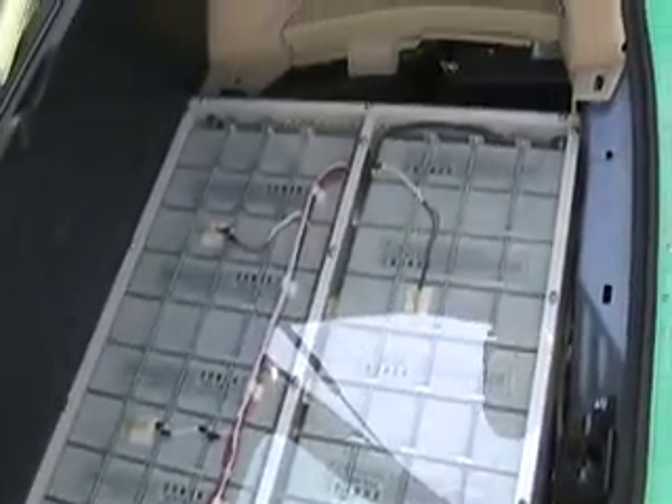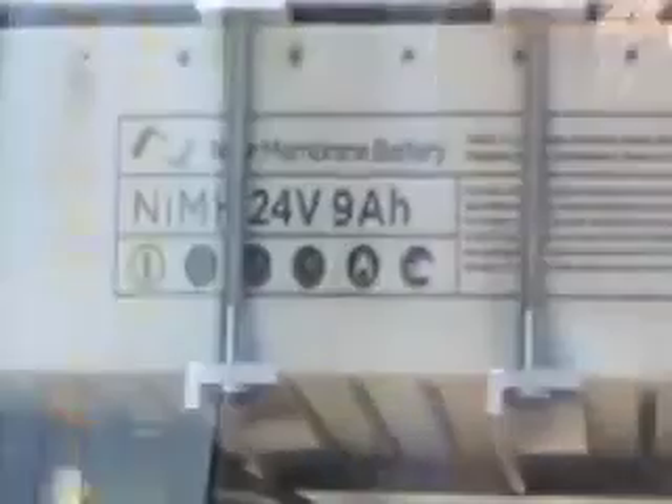Because of the lower internal impedance, we get a lot more regen capacity and more instantaneous regen. I've seen 20 amps going back into this pack, which is really nice. I've seen three to four miles per gallon increase just because the pack is hooked up — it's acting just like it's supposed to. These batteries have been amazing.